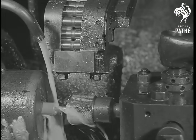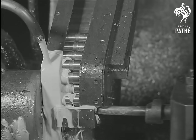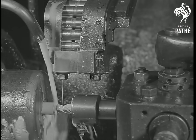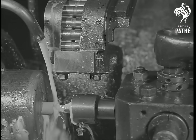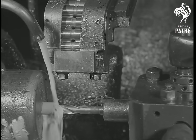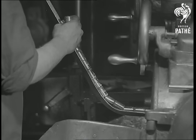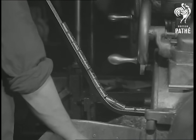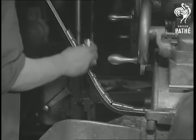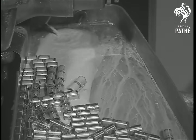Gudgeon pins are another example of bar work, and after being parted off to length, are placed in a hopper which is attached to an automatic lathe, from which the pins are fed into the chuck as required, and the centre hole drilled. After this, they are externally ground on a centreless grinder. This machine passes them between large grinding wheels, into which they are fed by means of a chute. Being able to dispense with centres, this is a very speedy operation, and they are shot out onto the chute almost as quickly as shelling peas.